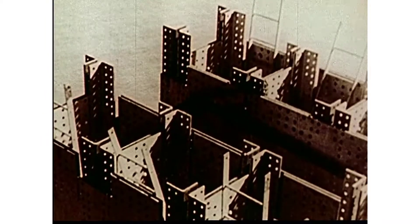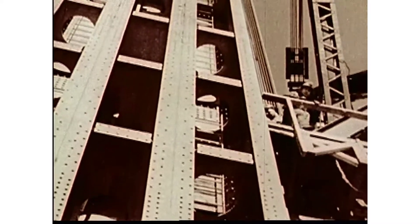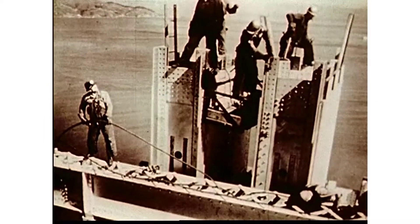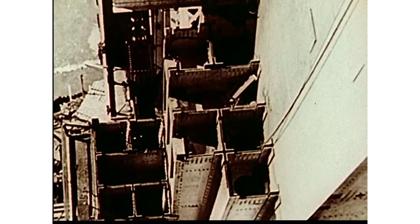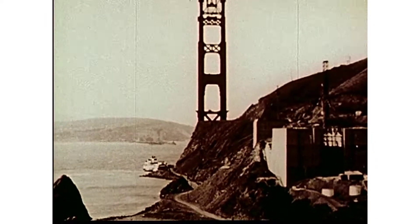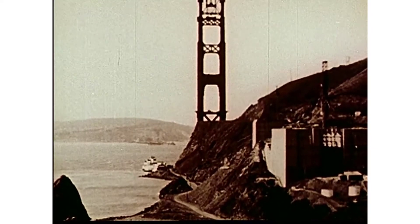From bottom to top, the cellular principle of construction remains the same — plates of steel riveted to angles forming a beehive of cells. This construction principle creates a maze of passages in which men will occasionally become lost for short periods, but it is a principle which helps explain the immense strength of the two towers. As the year 1934 unfolds, a bold silhouette rises above the Golden Gate. The horizontal cross struts above the roadway level will help the tower legs act as a unit in resisting lateral forces.